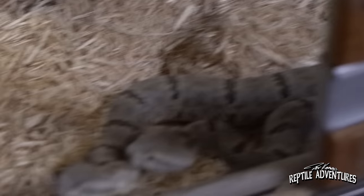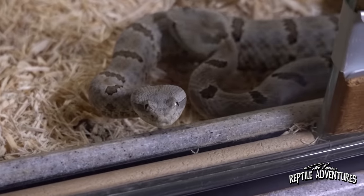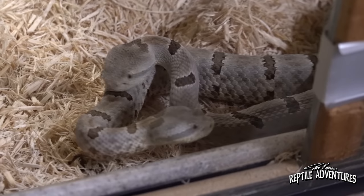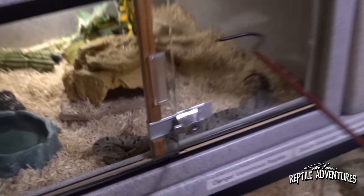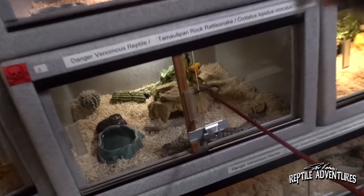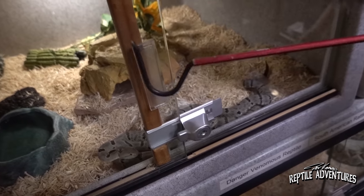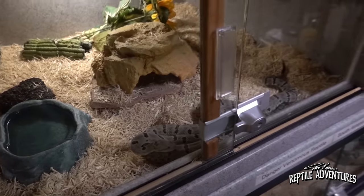Mark explains some things he does with these cages — they're all vision cages. When you have snakes with really small babies, sometimes the babies can get right through the glass. So he puts a little wooden peg in there, which prevents that from happening. With all the activity going on in the Morales' cage, it'll be a while.